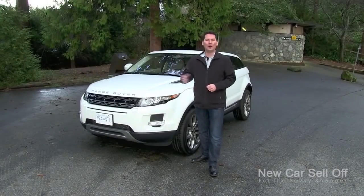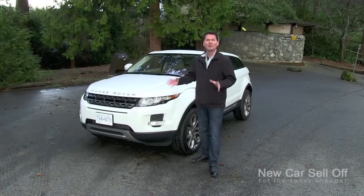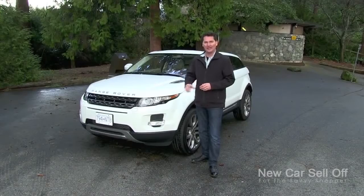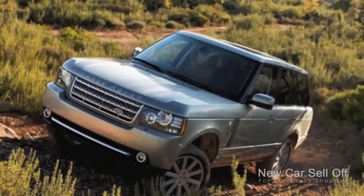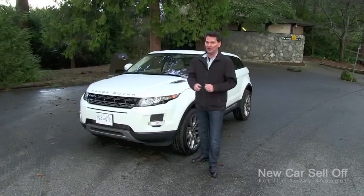This is the all-new Evoque from Range Rover, a compact crossover that's turning heads because it looks so cool. You might be wondering why Range Rover is getting into the compact crossover market — they're the builders of big off-road trucks that are heavy, ultra-luxurious, and very expensive.